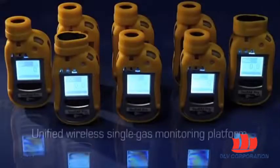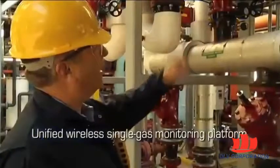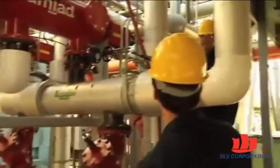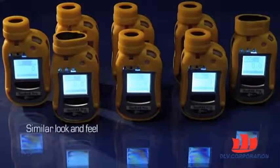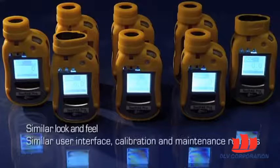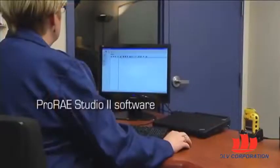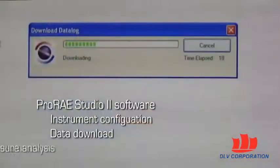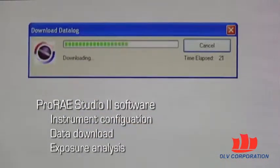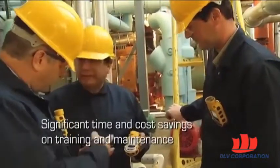The Toxiray Pro is a unified wireless single gas monitoring platform that customers standardize on to reduce costs and increase efficiencies pertaining to worker safety. All Toxiray Pro instruments have similar look and feel, user interface, calibration and maintenance routines, and have many spare parts and accessories in common. They also share the Pro-Ray Studio 2 software for instrument configuration, data download, and exposure analysis. That is why customers who standardize on Toxiray Pro enjoy significant time and cost savings on training and maintenance.